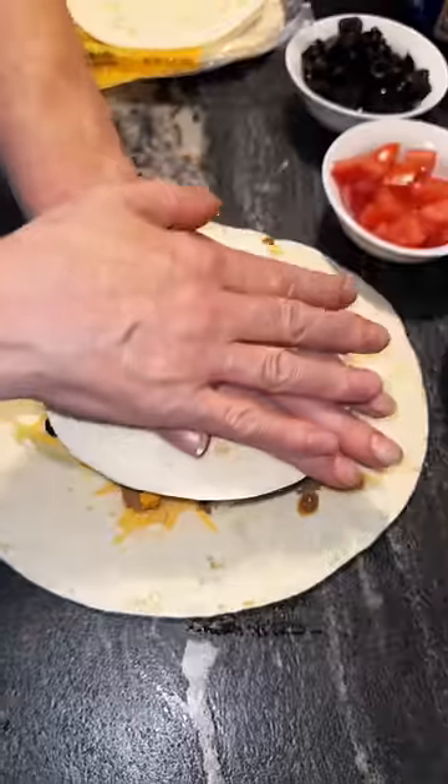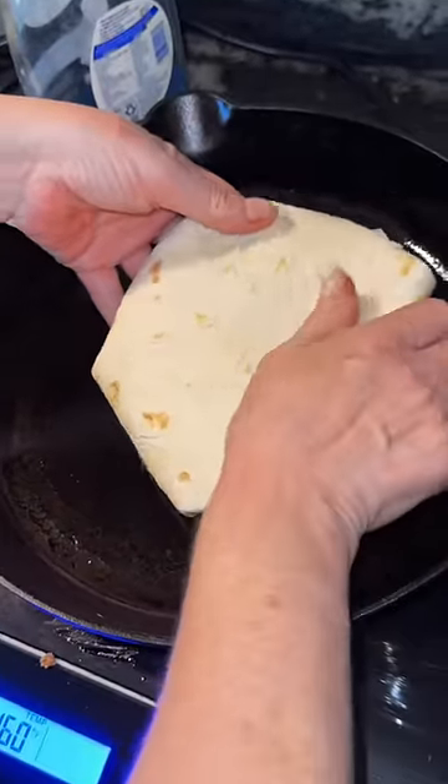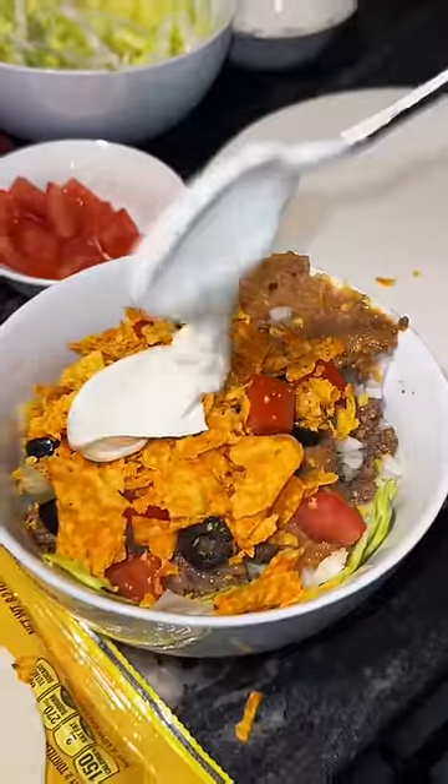She put a smaller tortilla on top and then folded it over. It might have got overstuffed a little bit, but the more food that's in there the better in my opinion. Put it in a hot pan with some oil.